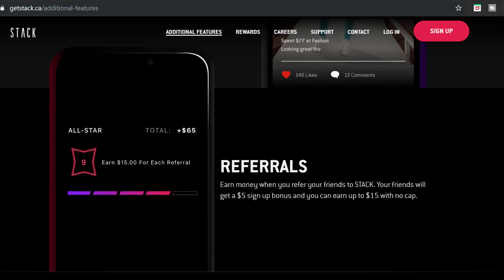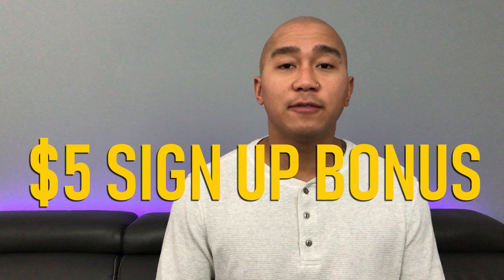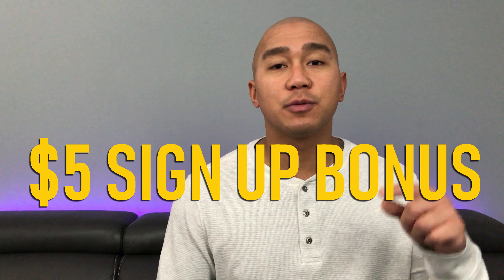Stack also has a referral program. You can earn $5 for the first 5 friends you refer, $10 for the next 5, and $15 for any referrals after that, with no limit on how many friends you can refer. If you're interested in earning a $5 signup bonus, make sure you check out my link in the video description.